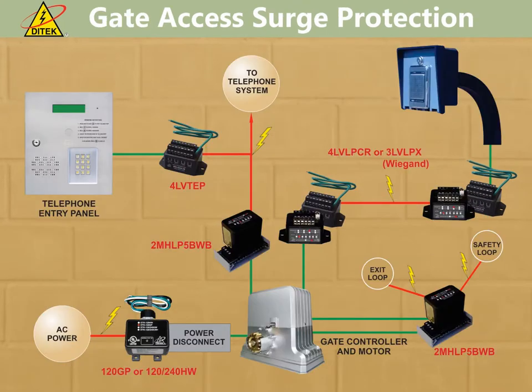Gate access tends to be one of the more susceptible systems when it comes to surge damage. This is mainly due to the fact that this equipment is located outdoors and incorporates a lot of copper cabling buried in the ground. In most cases you would have a telephone entry panel, a pedestal-mount keypad, or an RF receiver. Also, the gate motor running on AC power would be vulnerable to surge damage as well. This application diagram shows the various Ditek devices that can be specified to protect the copper paths leading into the sensitive equipment.